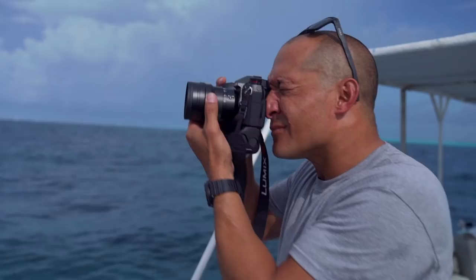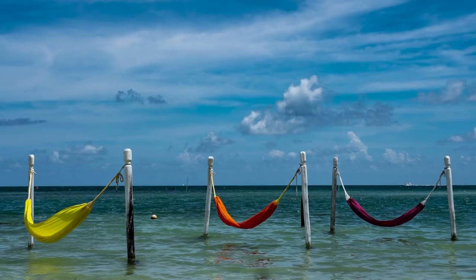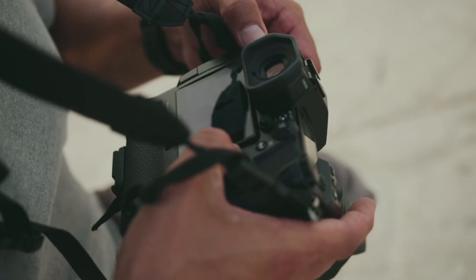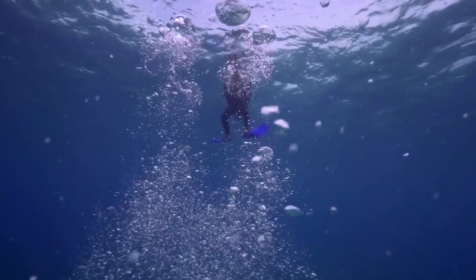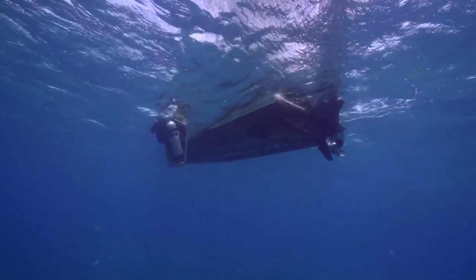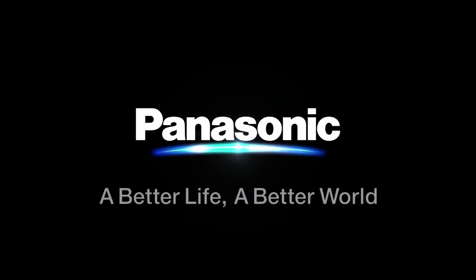The compact mirrorless system and ergonomic design of the camera made it easy to work with in quickly changing conditions. With the high performance and flexibility of the G9, I was able to truly be present and soak in all that the Yucatan Peninsula had to offer. Panasonic, I'll see you soon.